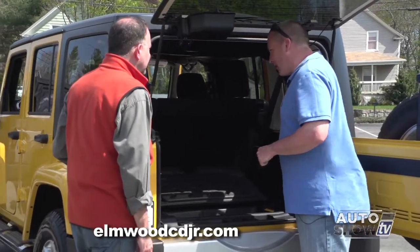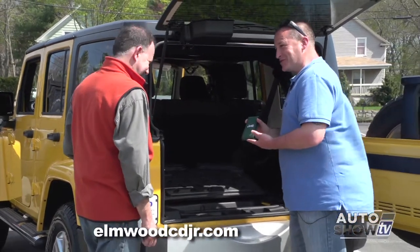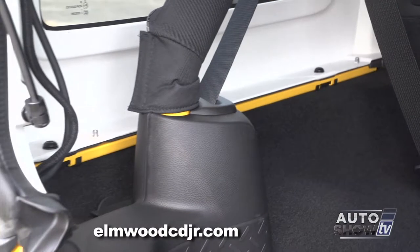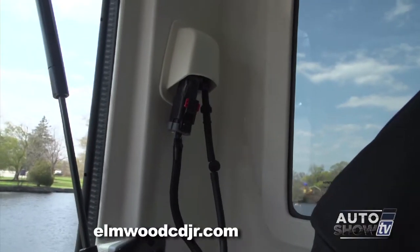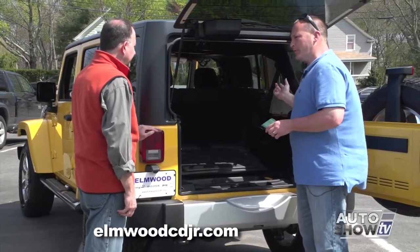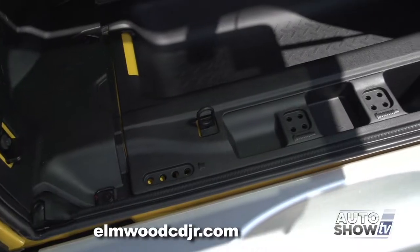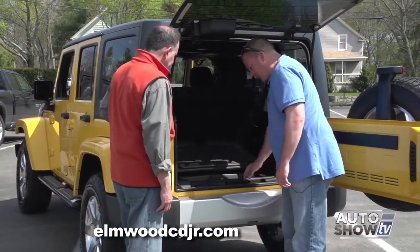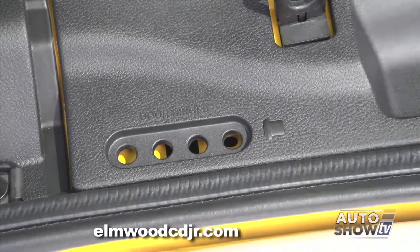To take the hard top rear off, it's very simple. Use your Jeep tool kit, which is supplied with every Jeep Wrangler. Three screws on each side — both driver and passenger side. Unclip the electrical harness that controls the rear window wiper and washer. This does require two people, one on each side — simply lift, walk to the back, and set it down. Jeep has thought of everything: not only do we have storage underneath, but there's also a place to store door hinges, screws, and roof screws.